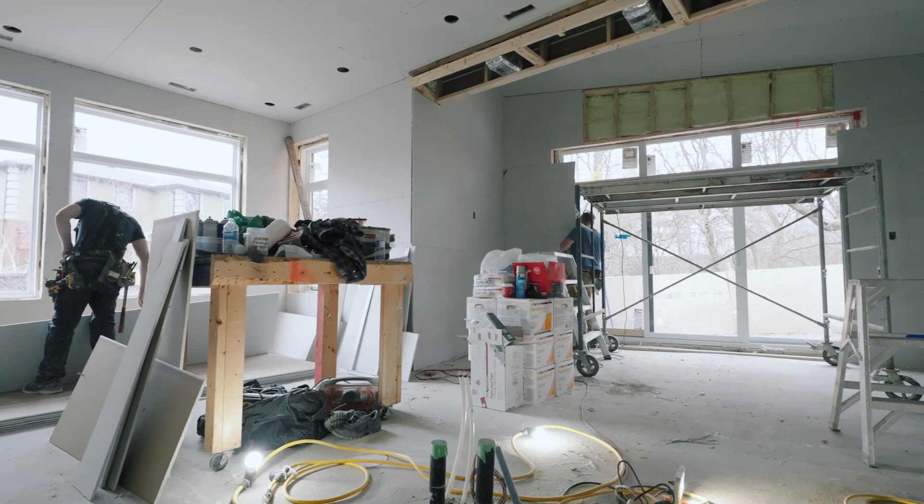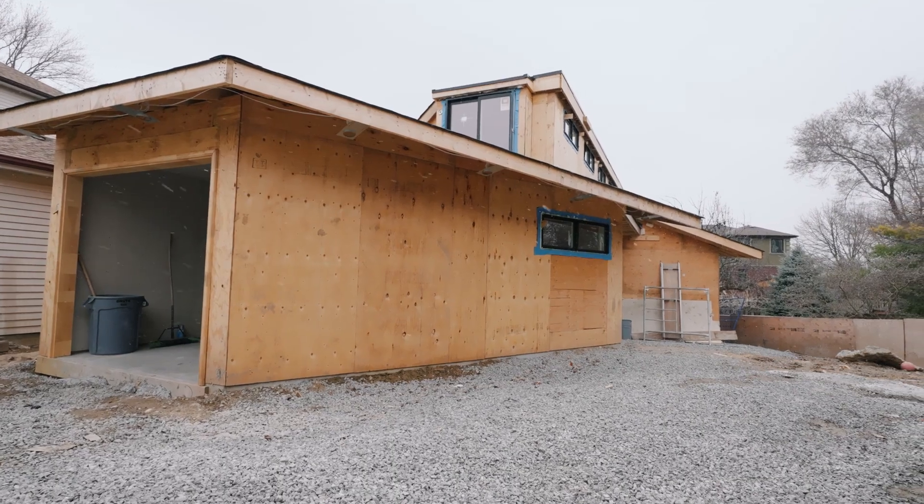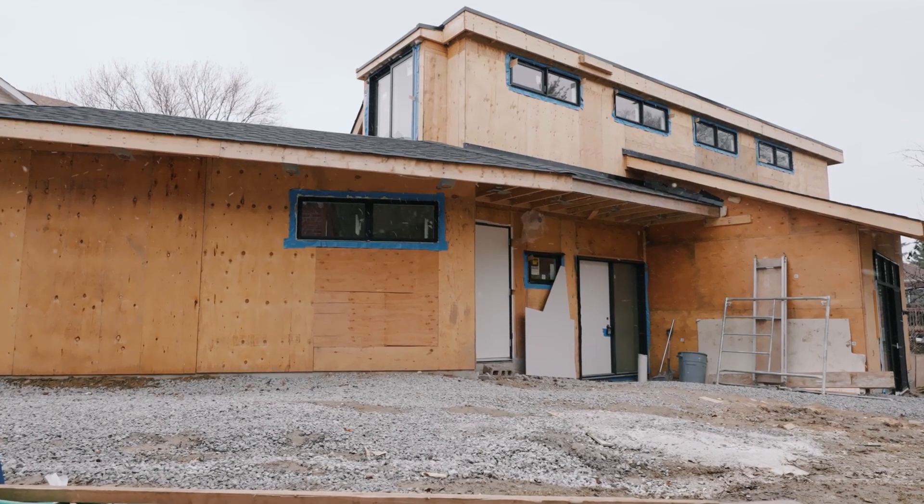There's also going to be a living space down here. Over here we have a powder room with an entrance into the garage. This is a two-bedroom, one-and-a-half bathroom accessory dwelling unit.